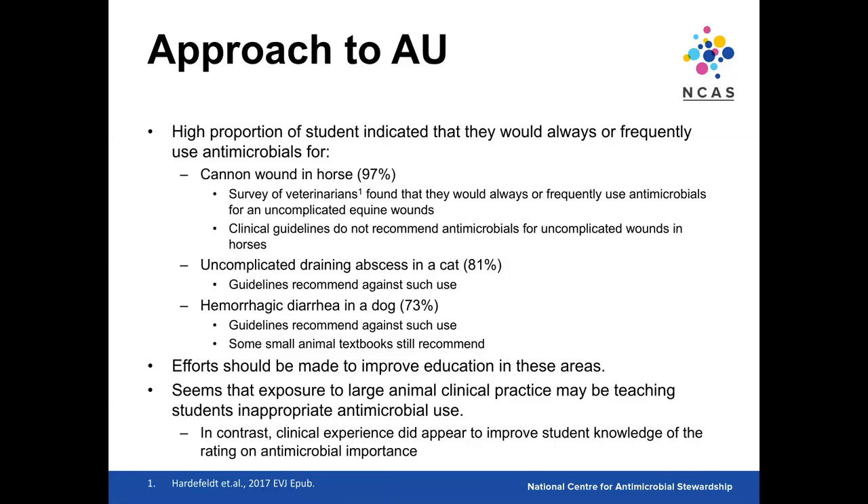The cannon bone — metacarpal three — is the main bone from knee to ankle in a horse, and probably the most common area where horses get wounds. A cannon wound does not involve a synovial structure and generally heals reasonably well. The guidelines don't recommend antimicrobials for uncomplicated wounds not involving synovial structures, and cannon wounds fit that category. Yet across the UK and Australia, this is really frequently prescribed, with no evidence of faster recovery. Similarly, for an uncomplicated draining abscess in a cat, about 80% of students said they would use antimicrobials — again against guidelines. Hemorrhagic diarrhea in dogs is complicated because some older small animal textbooks still recommend therapy, even though guidelines uniformly do not.